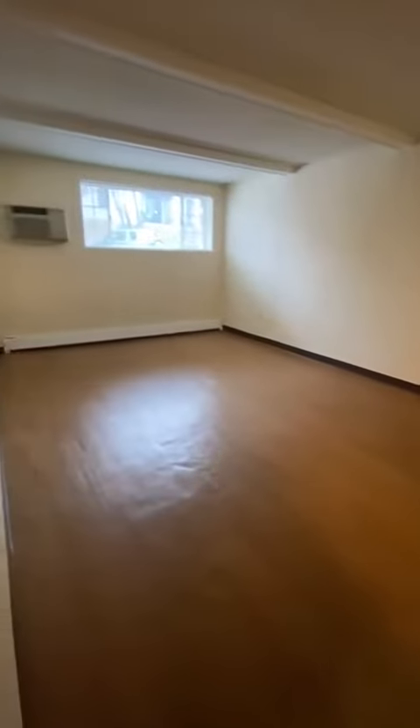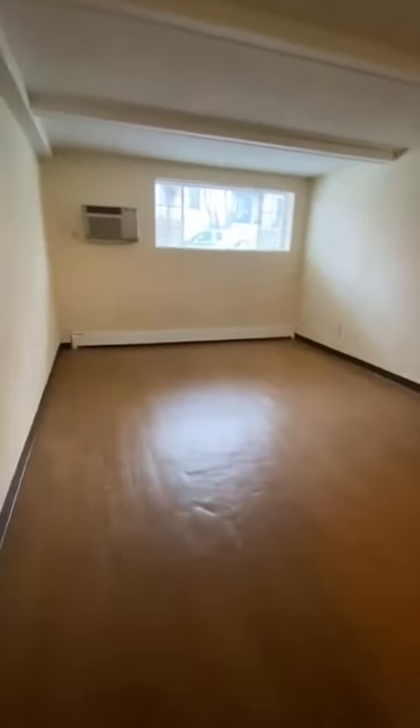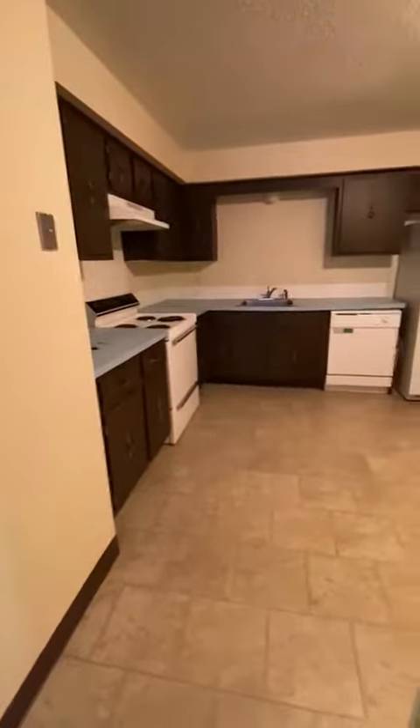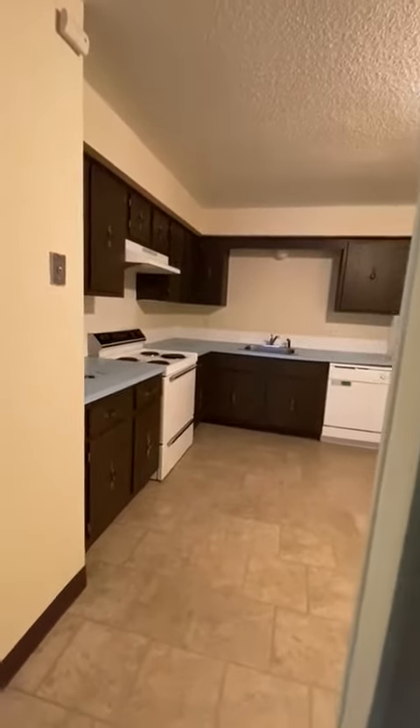This is a video tour of 45 Elm Street, number 14. This is a garden level two-bedroom with a large living room, built-in AC, parquet floors, and an open-plan living room-kitchen combination.